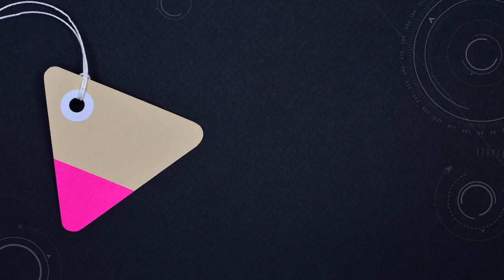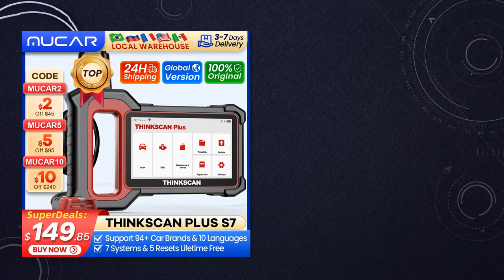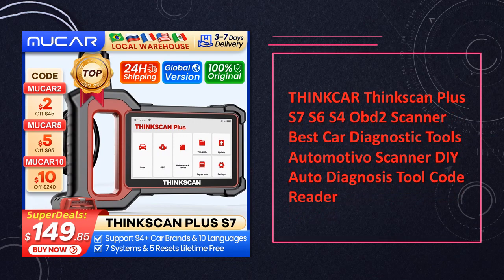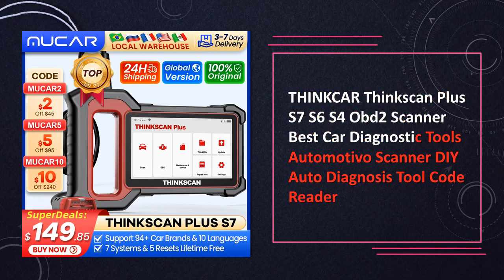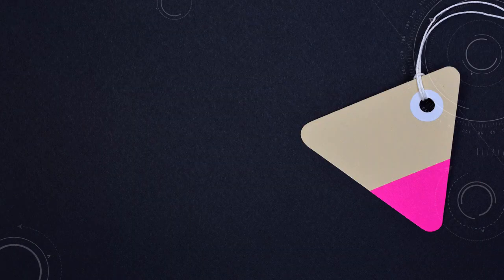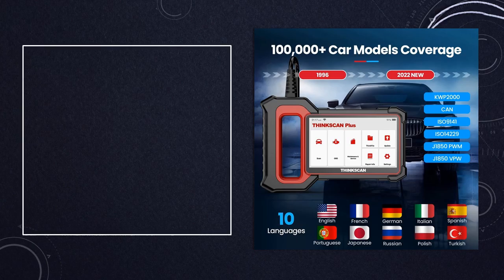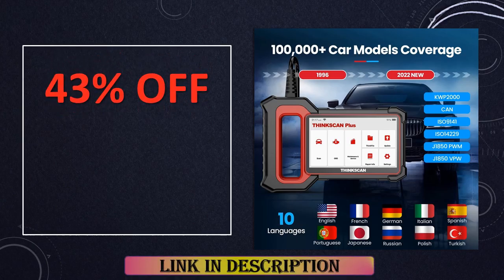At number 3: the ThinkCar ThinkScan Plus series — S7, S6, and S4 — OBD2 scanner. ThinkCar introduces the ThinkScan Plus series, offering some of the best car diagnostic tools in the market. These automotive scanners are equipped for DIY auto diagnosis, providing advanced code reading and comprehensive diagnostic capabilities.